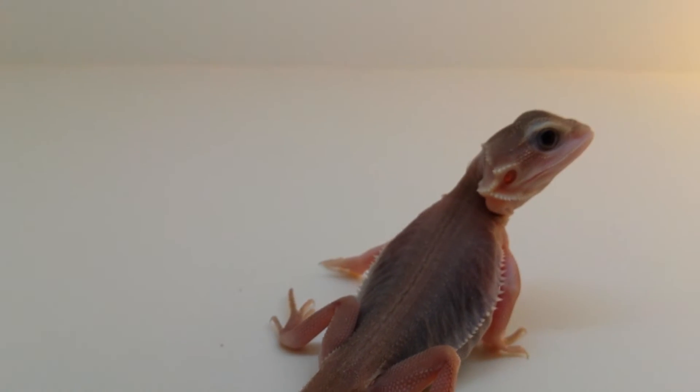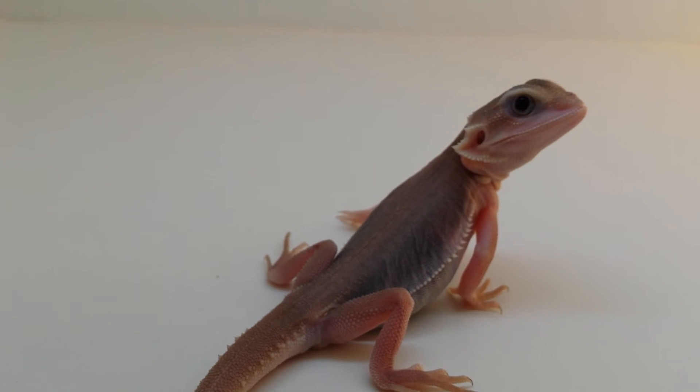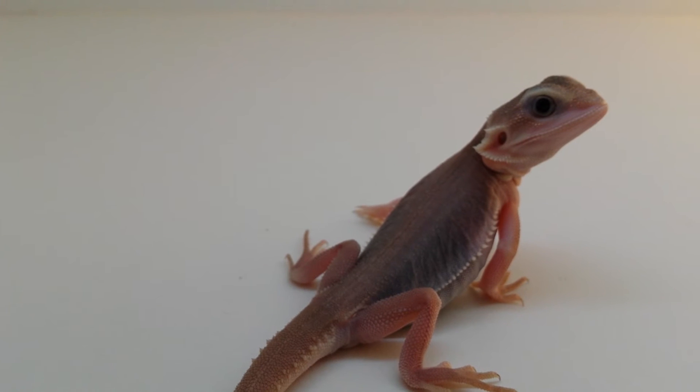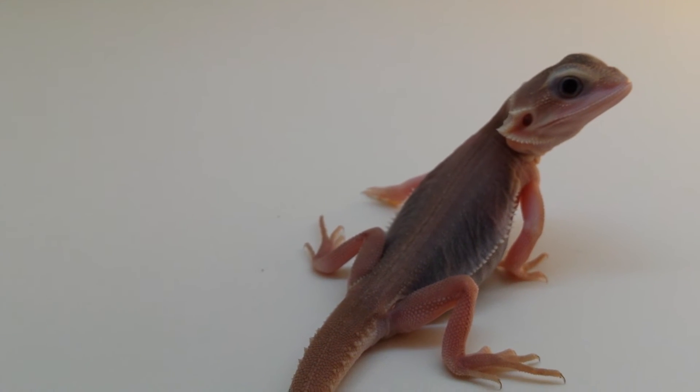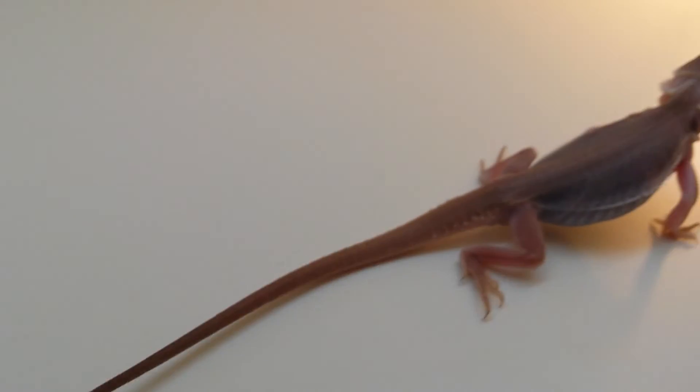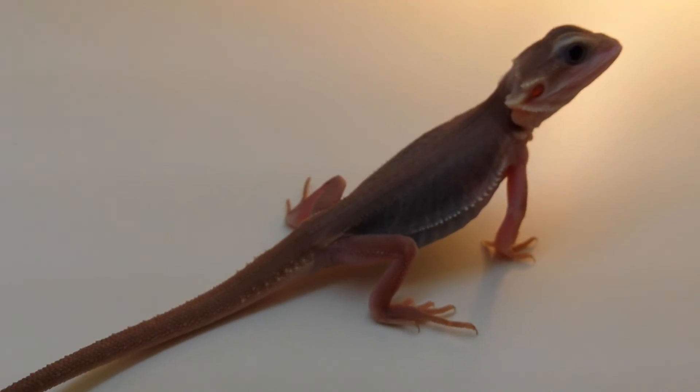The only flaw is he has a little bit of a nib on the tip of his tail, but there's nothing drastic. This guy is beautiful. So if you're watching this for the first time and you haven't subscribed yet, please subscribe. If you're already subscribed, go ahead and share the video so that we can try to hit 1000 subs before the end of this month.